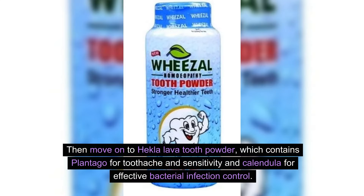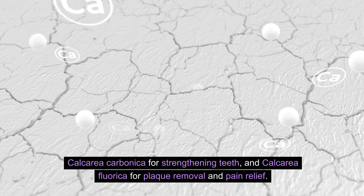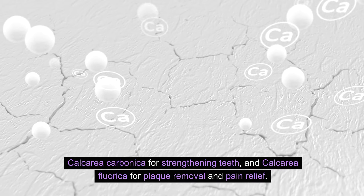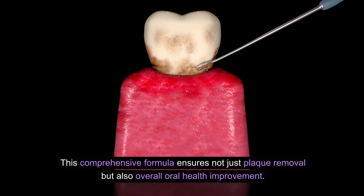Then, move on to Hecla Lava Tooth Powder, which contains Plantago for toothache and sensitivity, Calendula for effective bacterial infection control, Calcarea Carbonica for strengthening teeth, and Calcarea Fluorica for plaque removal and pain relief. This comprehensive formula ensures not just plaque removal, but also overall oral health improvement.